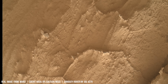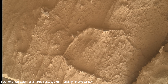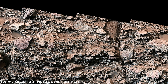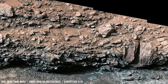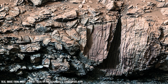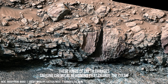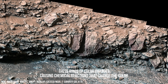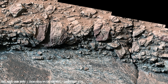Current NASA models suggest that Mars lost approximately 95% of its original atmosphere. This mechanism involves lighter gas molecules like hydrogen escaping Mars' weaker gravitational pull due to their higher average kinetic energy.